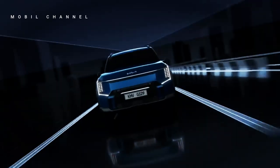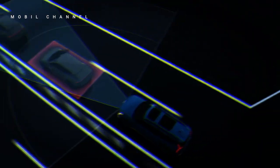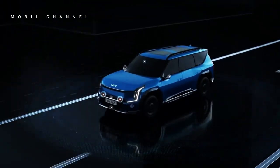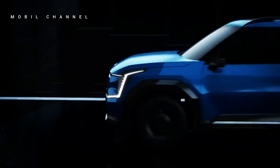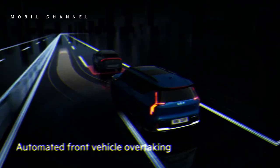The Kia EV9 also offers impressive power. The Air variant is equipped with an electric motor capable of producing 198 horsepower and 350 Newton meters of torque with rear-wheel drive. Meanwhile, the GT-Line and GT-Line S variants, which have all-wheel drive, are capable of reaching peak power of up to 372 horsepower and 700 Newton meters of torque.